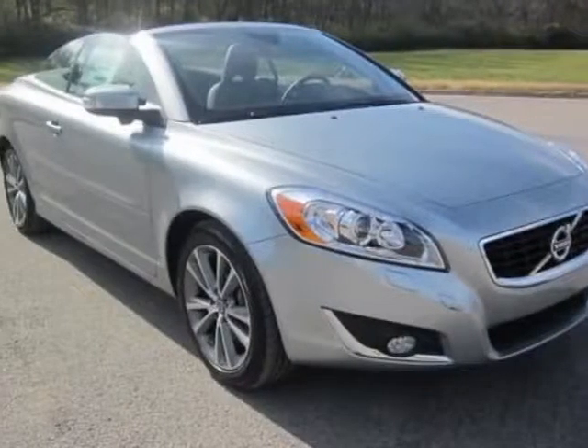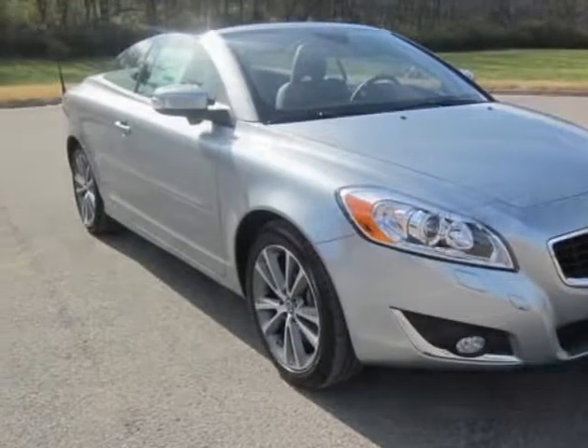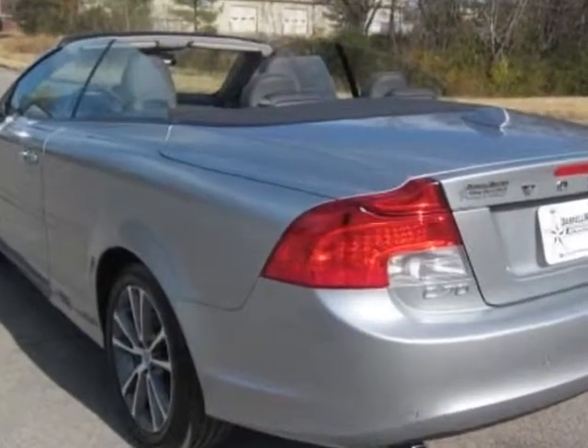Check out this new 2013 Volvo C70. For your protection, this vehicle has a full factory warranty.